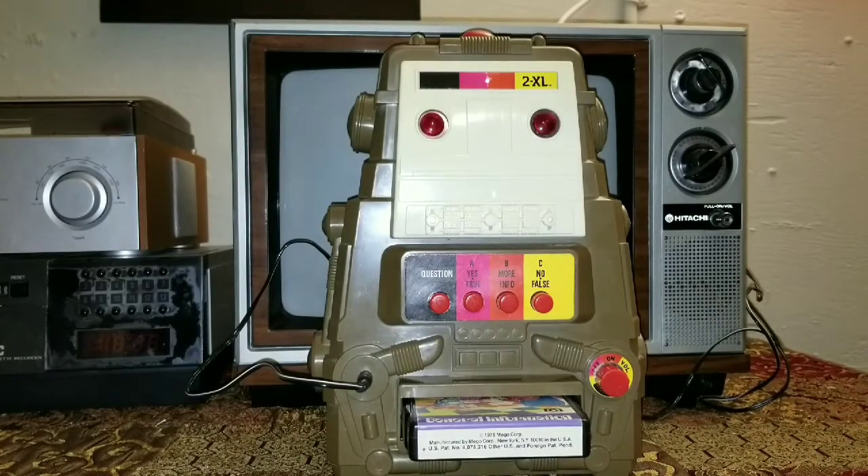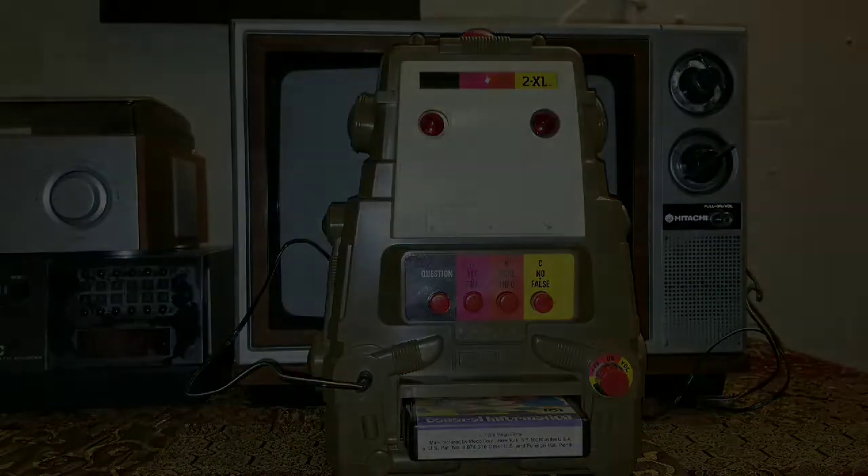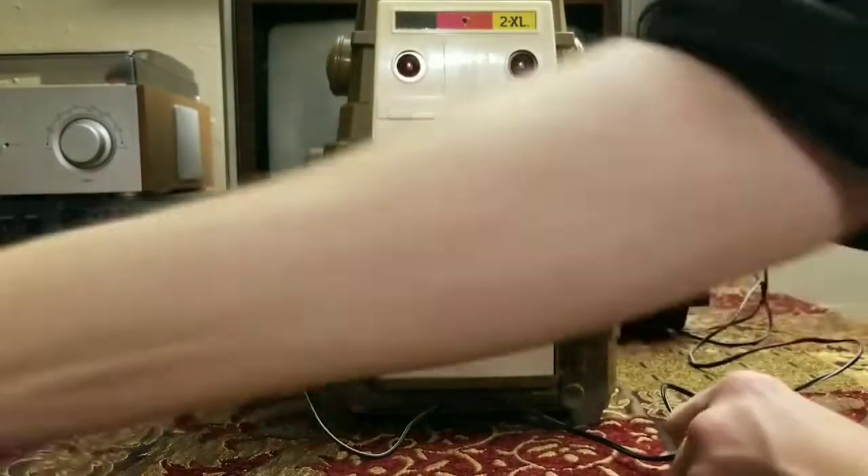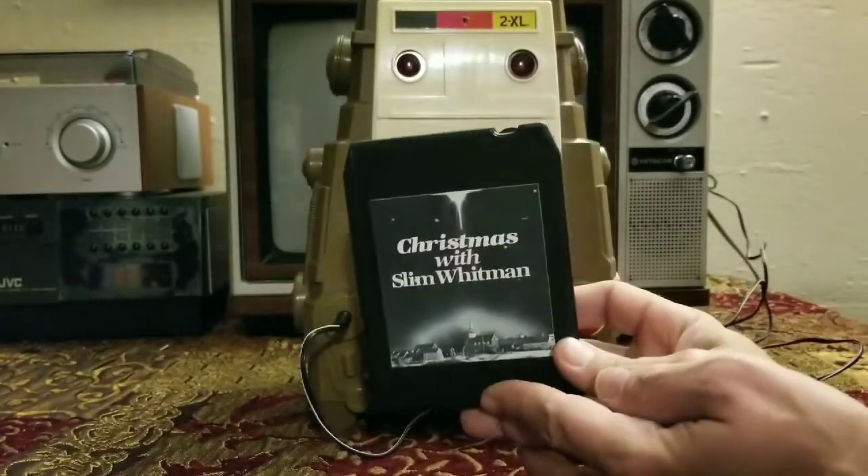[2XL speaks]: 'Have you ever considered donating your brain to science? You have answered true and you are correct. You may be interested to know that a man named Robert Earl Hughes weighed 1,069 pounds. When he was six years old he already weighed 203 pounds. As a matter of fact, when Mr. Hughes died he was so heavy he had to be buried in a piano case.'